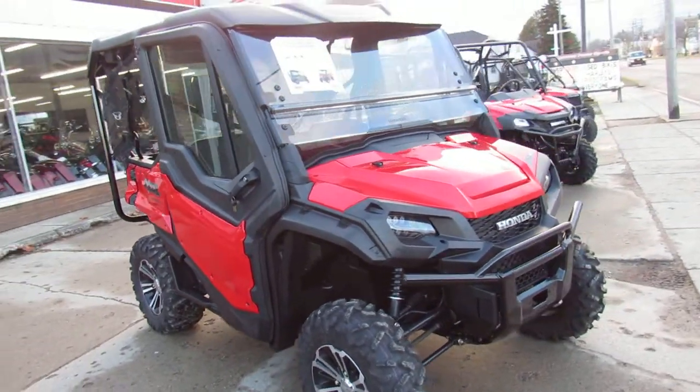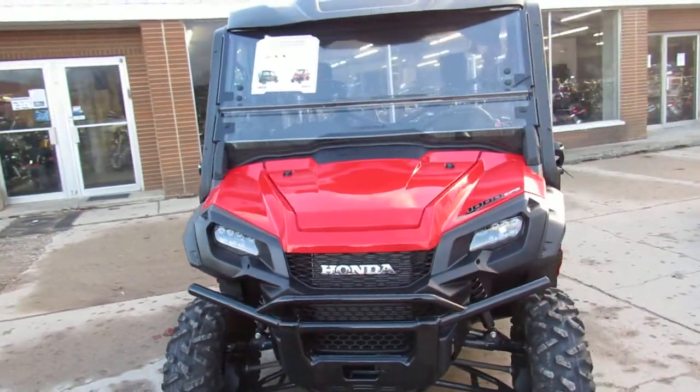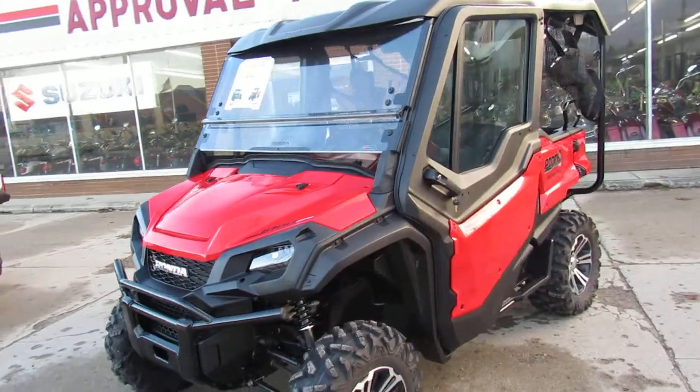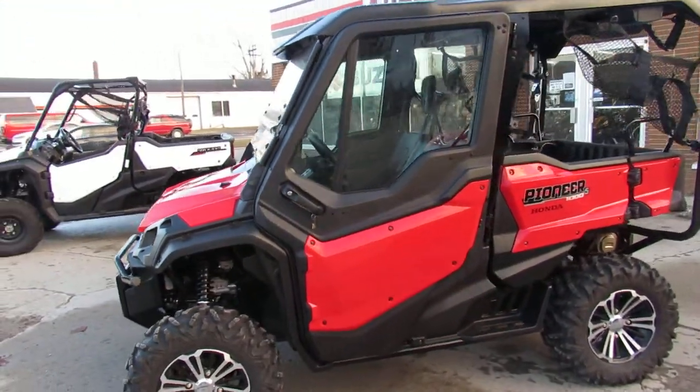This has power steering. It's brand new with over 5,000 Honda accessories — doors, roof, windshield, and more. Retail price of vehicle accessories is over $24,000. Save big on this one guys, only $18,999.